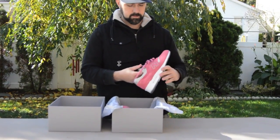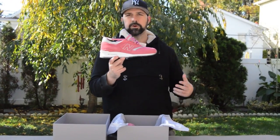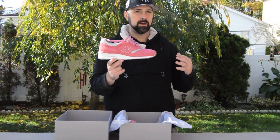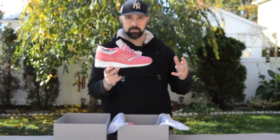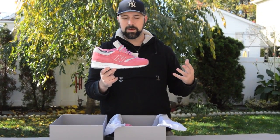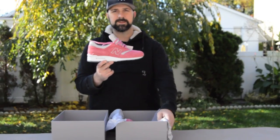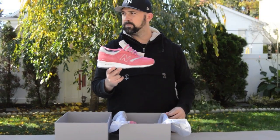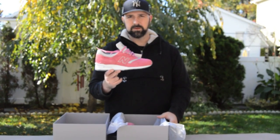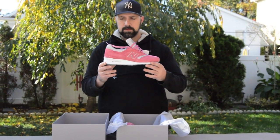Here we go — what everybody wants to see: the Rosé 997 New Balance. Now if you're new to the 997, first things first, this is probably one of the most comfortable New Balances out there, and probably one of the best-looking too. But with that being said, the guys from Concepts murdered it with this shoe again — the 997 Rosé.